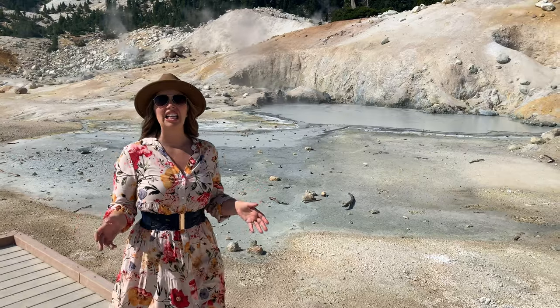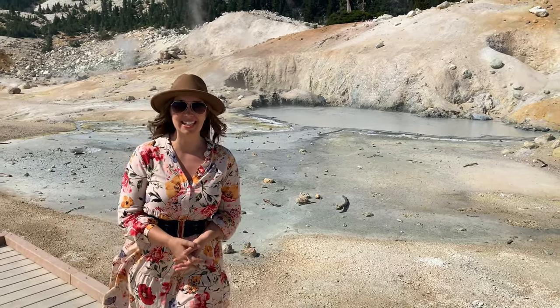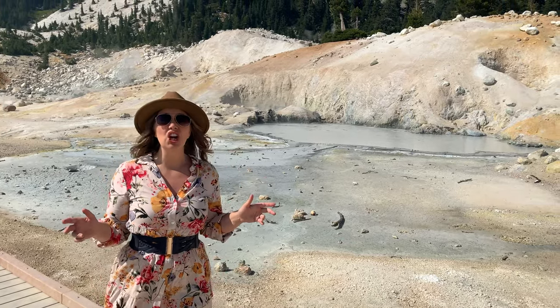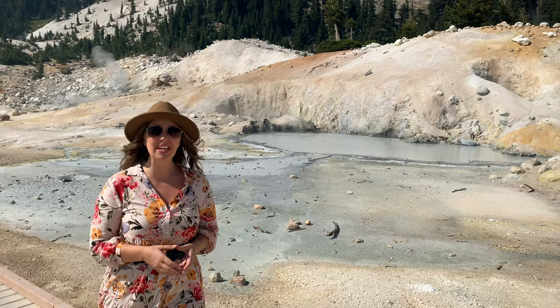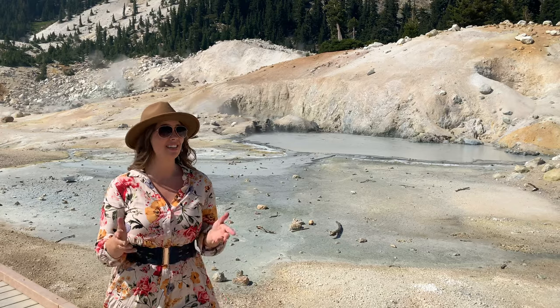Bumpus Hell is the largest hydrothermal area in all of Lassen Volcanic National Park, and the Big Boiler located here is the largest fumarole in the park, with temperatures recorded as high as 322 degrees, making it one of the hottest fumaroles in the entire world.